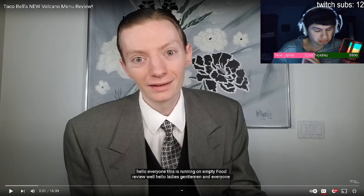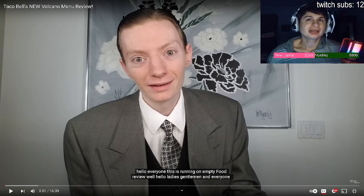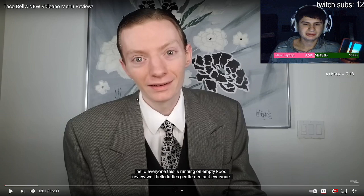Hey everyone, if you guys don't know, I'm a huge fan of the volcano taco. I haven't been getting it that much because I'm saving up for this laptop, but we're gonna watch a volcano taco review by ReviewBrah, because ReviewBrah is pretty awesome. We like the volcano taco, guys, so check out this volcano menu review — they only added two items. Let's react to it.